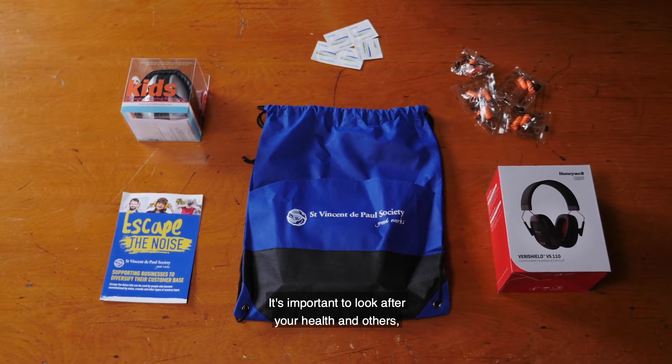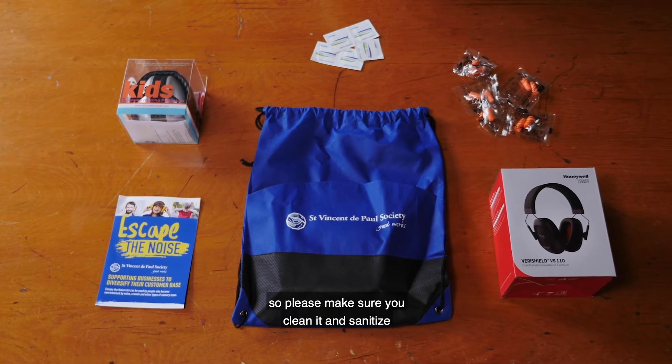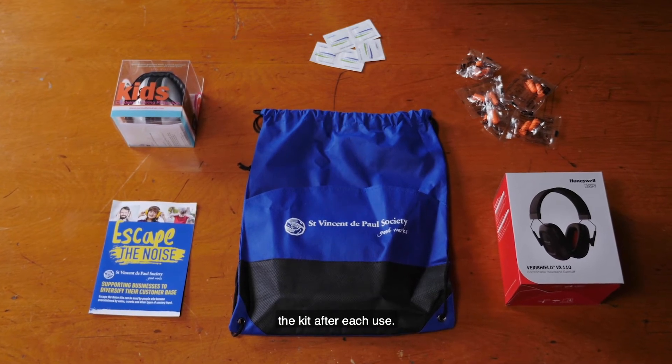It's important to look after your health and others, so please make sure you clean and sanitise the kit after each use.